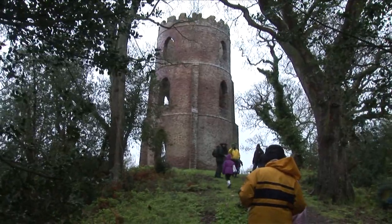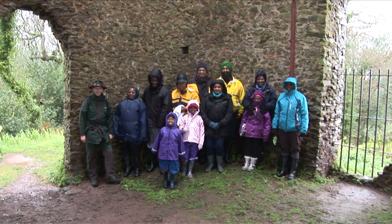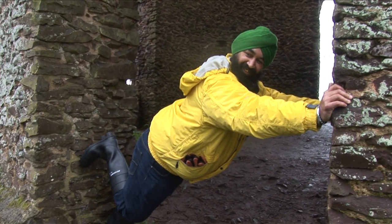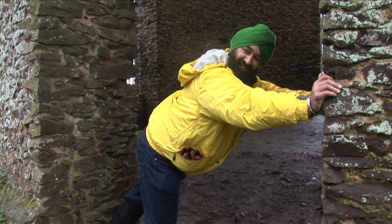This tower may look ancient but it is an 18th century folly — a building with no defensive or strategic value, but simply interesting to look at. The hill on which it is built was a medieval rabbit warren; the meat was considered a delicacy and was therefore consumed primarily by rich people.